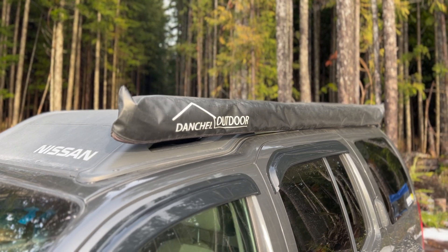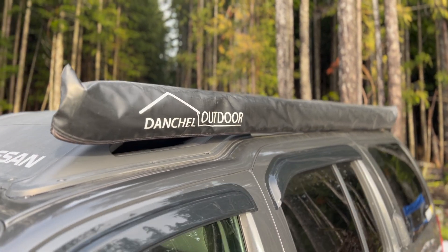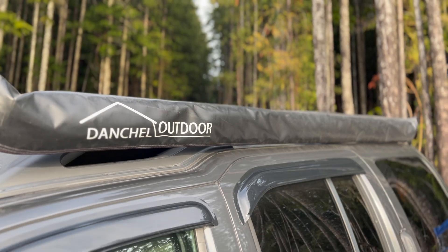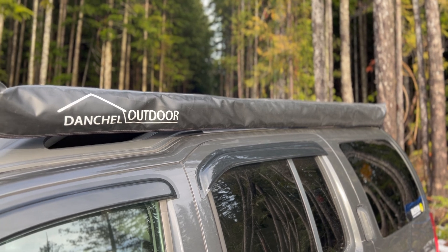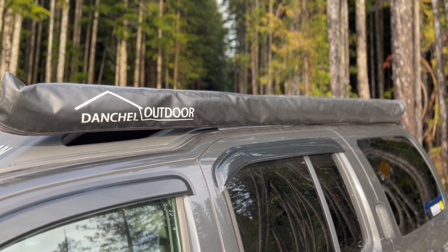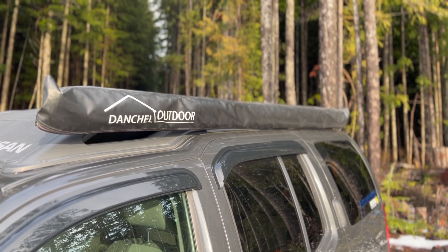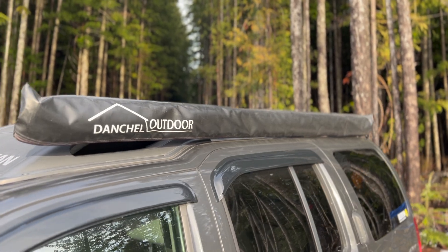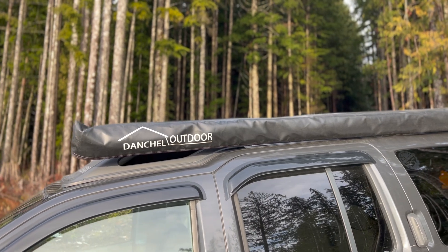Up top, in the summertime I'll have my rooftop tent sitting on the stock racks. But year-round I keep this Dental Outdoor — just a cheap Amazon awning on the side. It's 6.5 by 8 feet, or 6.5 by 6.5 — I believe. It's worked great. It's around $300 on Amazon and it's been great in rain, snow, and sun.